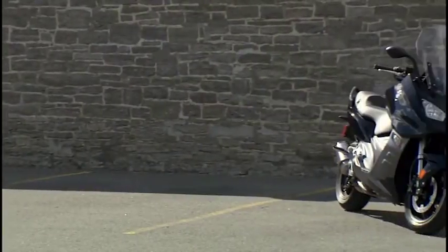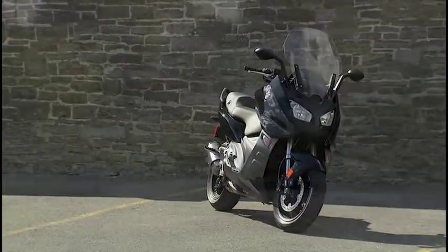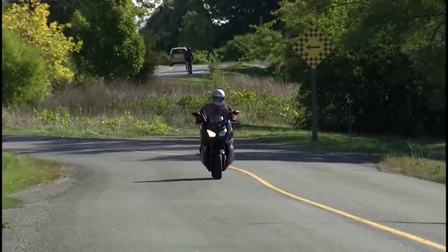It's not your father's scooter anymore, so I thought, okay, let's give it a shot. Never really been on a scooter before, but BMW's done a nice job on it, it really has.